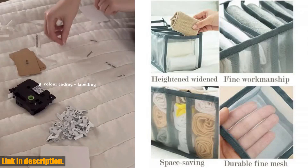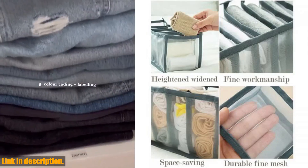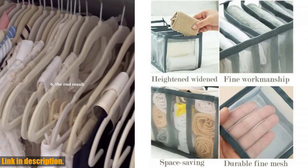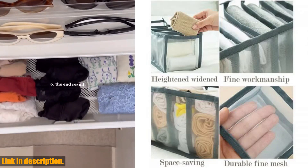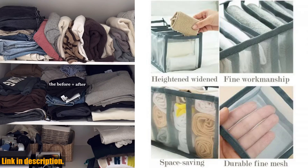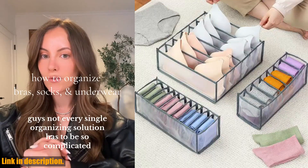But the benefits don't stop there. This organizer is also a great space saver, making it perfect for those with limited closet space. It's compact yet roomy, allowing you to maximize every inch of your wardrobe. Plus, the clear and breathable design allows you to easily see and access your items, making getting ready in the morning a smooth and efficient process.